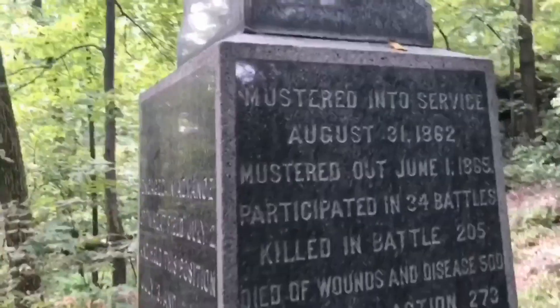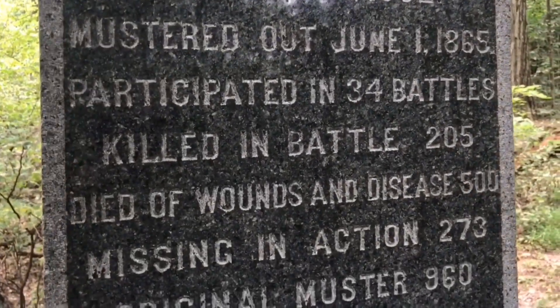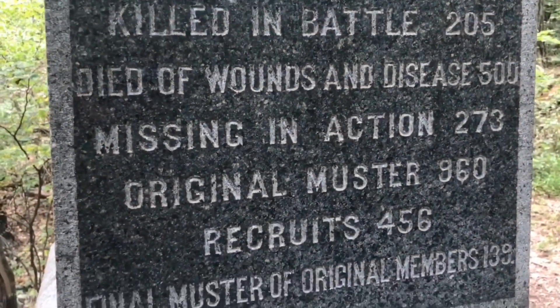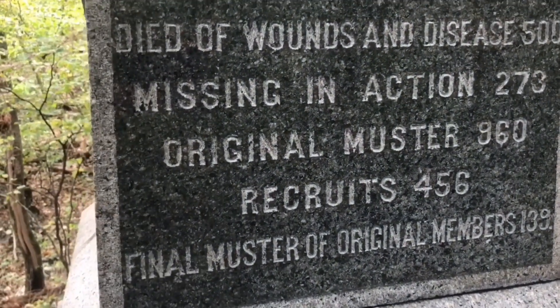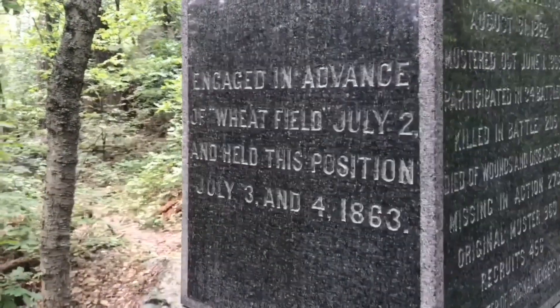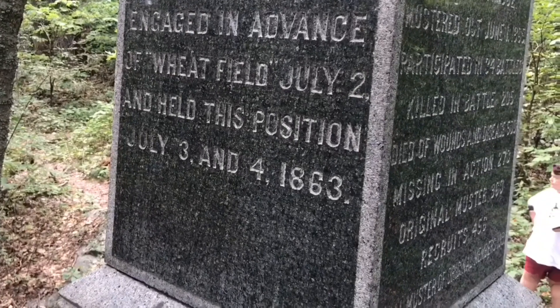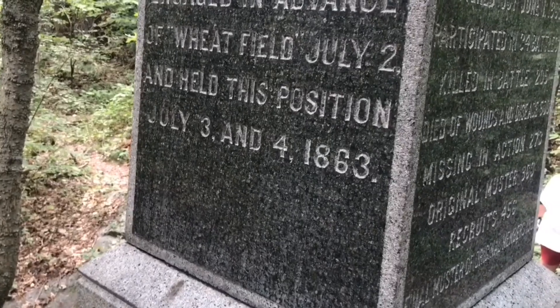On the back side, it mentions their muster in and muster out, and their casualties: killed in battle — 205; wounds and disease — 500; missing in action — 273; original muster of 960 men; 456 recruits; and a final muster showing that of the original nearly 1,000 men, only 139 remained. The back also mentions their actions at the Battle of Gettysburg: July 2nd at the advance of the Wheatfield, and then here on July 2nd into the 3rd alongside the 20th Maine. They actually remained in this position on July 4th.